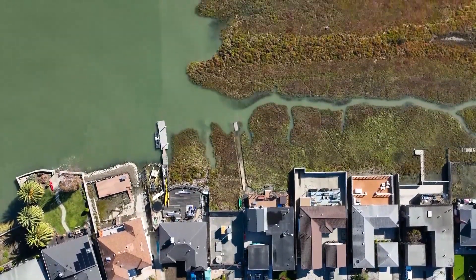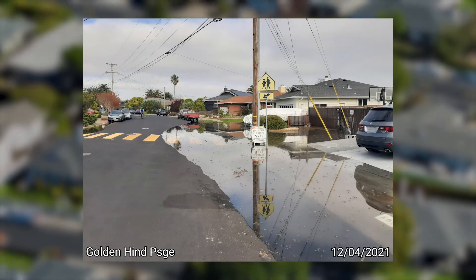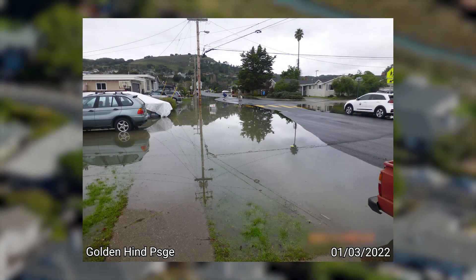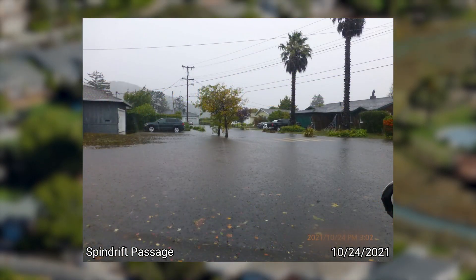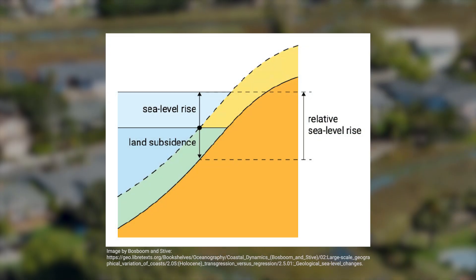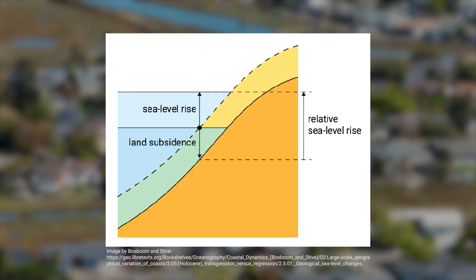This low-lying area is vulnerable to flooding due to multiple causes. King tides, the highest tides of the year, often cause streets and backyards to flood in the Mariner Cove neighborhood. Heavy rain events also contribute to flooding, especially when they occur at the same time as high tides, which can prevent stormwater from draining to the bay. Over time, land subsidence, also called settlement, and sea level rise are increasing the flood risk that these neighborhoods face.